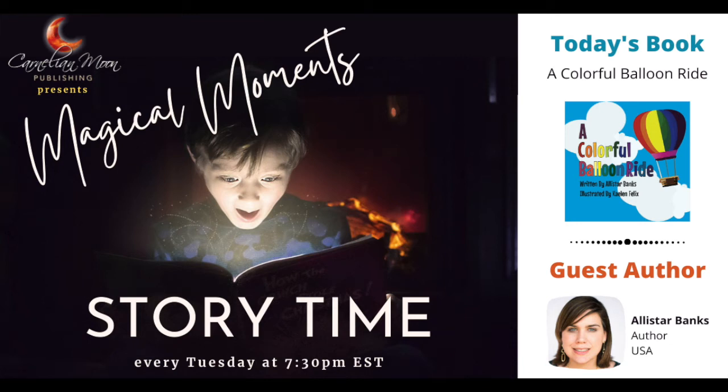Hello, everyone, and welcome to another installment of Magical Moments Storytime. Today we have the most amazing Alistair Banks. Alistair, over to you. Thank you for joining us. Thank you for having me.